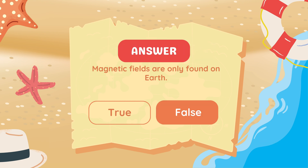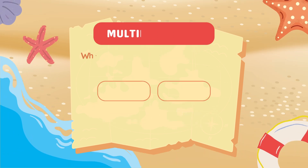False. Magnetic fields exist around other planets, stars, and even galaxies.